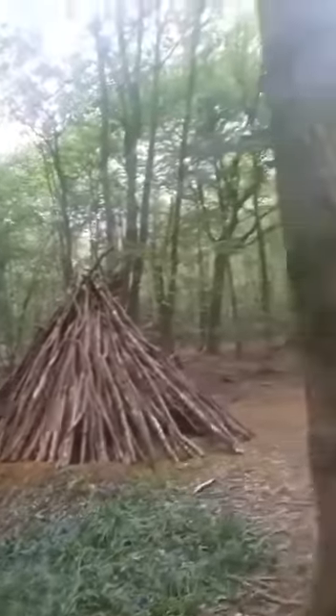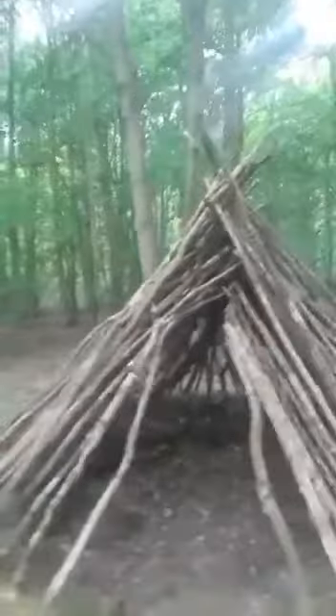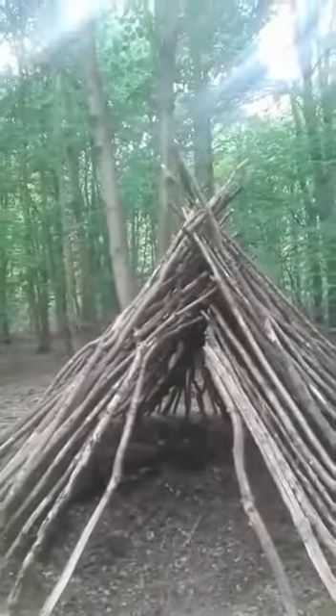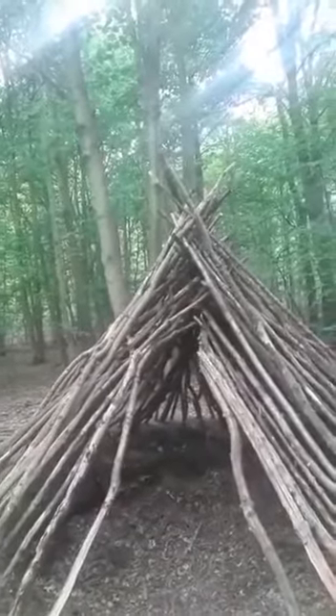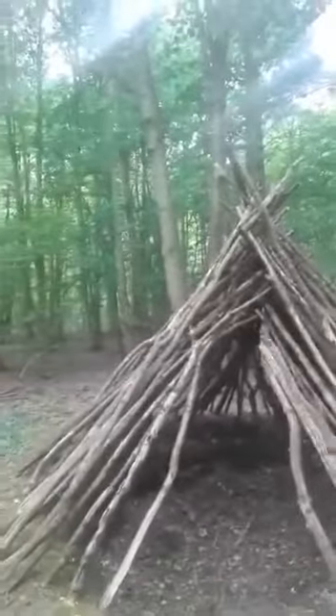I do believe that nature is our inspirer when it comes to art. So yeah, this is my little den and it's got a little bit of work to do. The idea is I'm going to keep layering it and layering it until there's no gaps, and this is going to be the archway here.